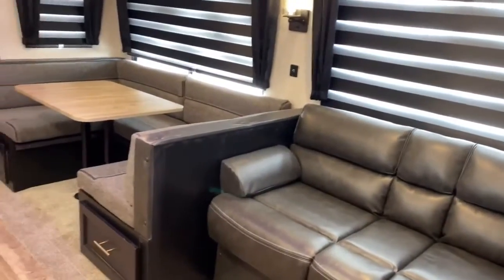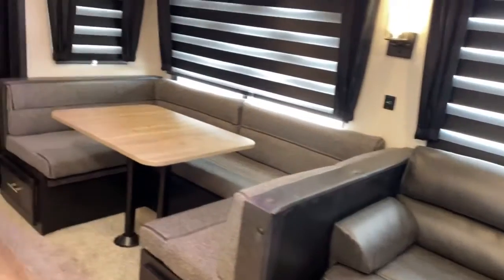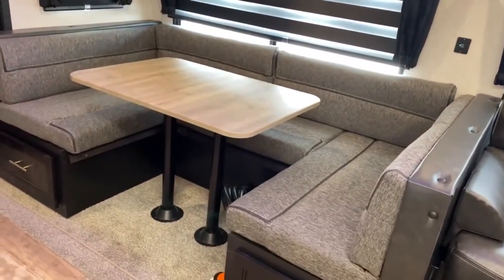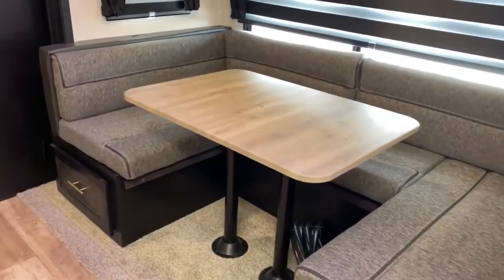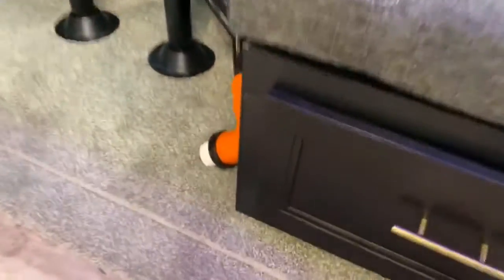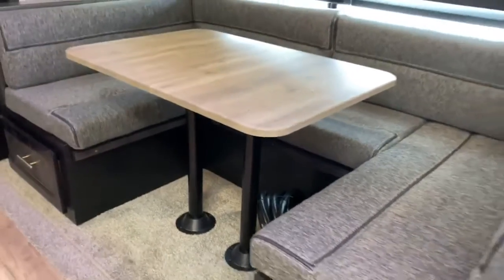You've got a jackknife sofa so you can sleep two people here, and you've also got a cafe style dinette where you can sleep another two people. There's tons of storage inside this dinette — this unit does not lack storage. You've got super deep drawers that run all the way to the back of the dinette and the middle section also has storage.